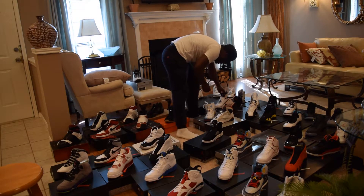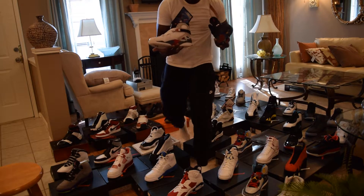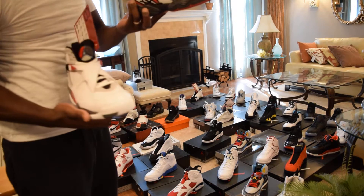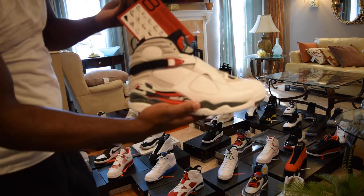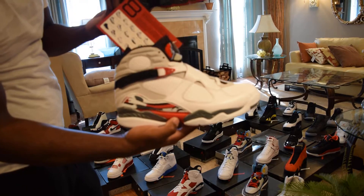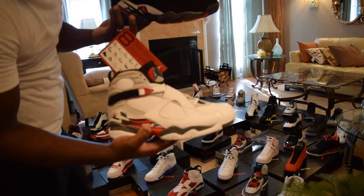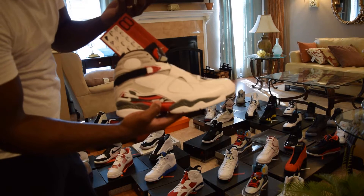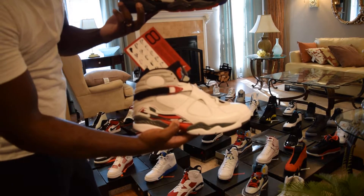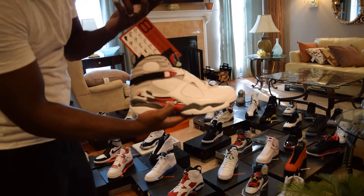Two special shoes coming up — both DS. Playoff Eights and Hare Eights. Classic. These were a birthday gift — they came out on April 20th and she came through with both of them with ease. DS, lovely shoes, great memories.